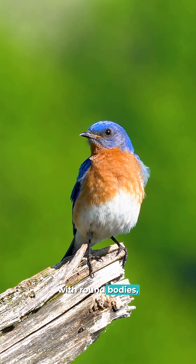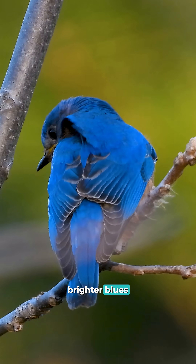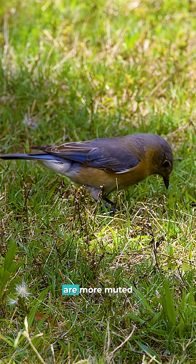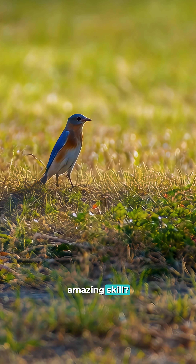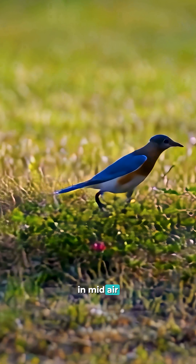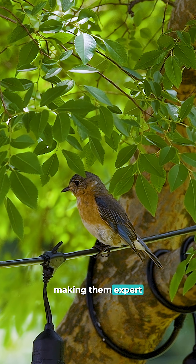Eastern bluebirds are small but powerful flyers with round bodies, sharp beaks, and deep orange chests. Males have brighter blues to attract mates, while females are more muted for camouflage. Their most amazing skill? They can hover in midair before snatching insects right off the ground, making them expert aerial hunters.